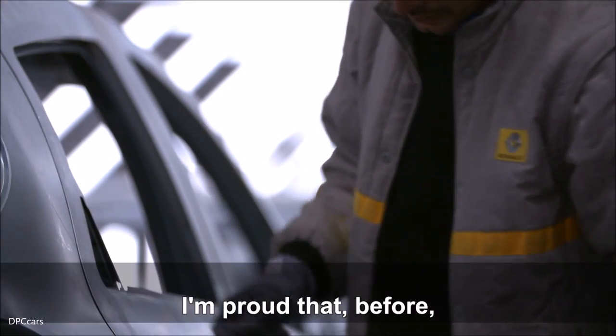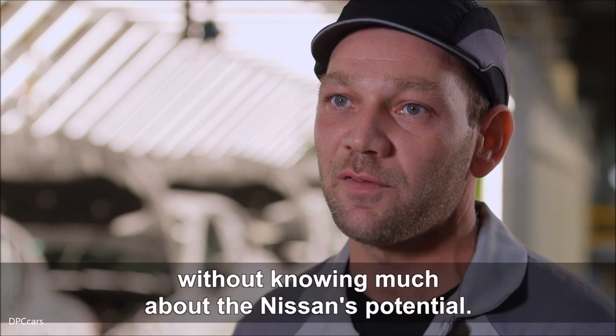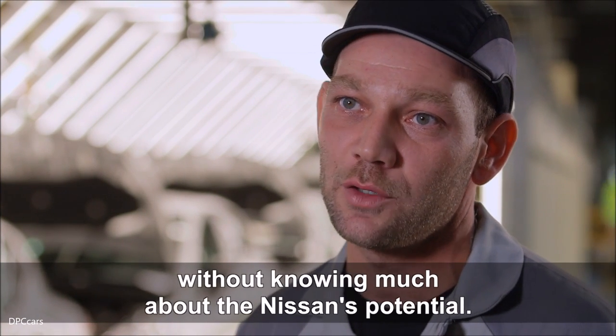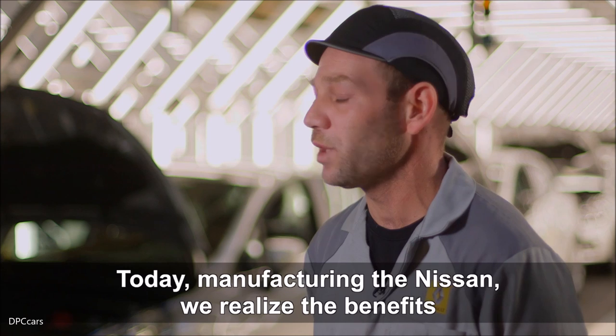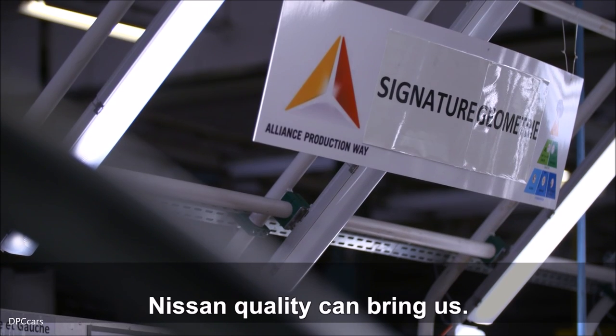Là où je suis fier, c'est qu'avant, on avait une alliance Renault-Nissan, mais on ne fabriquait que des Renault, donc sans savoir véritablement le potentiel d'une Nissan. Aujourd'hui, en fabriquant la Nissan, on se rend compte vraiment de la qualité que Nissan peut nous apporter aussi.